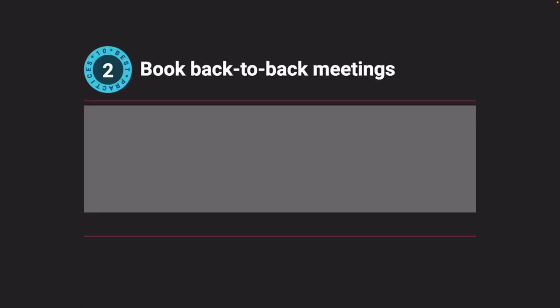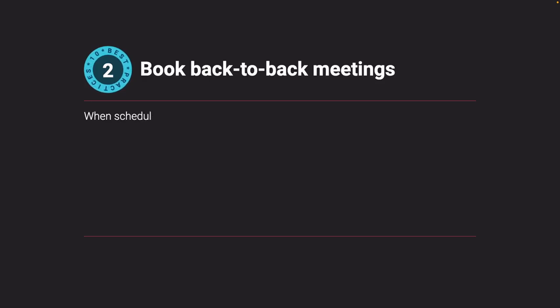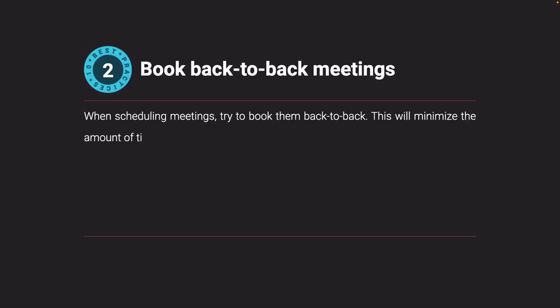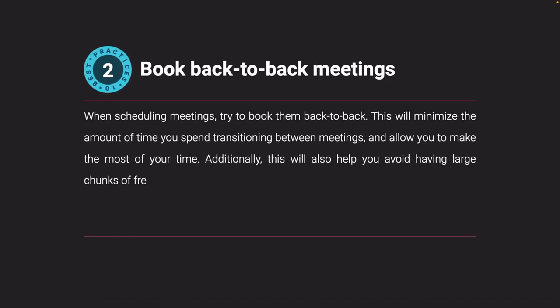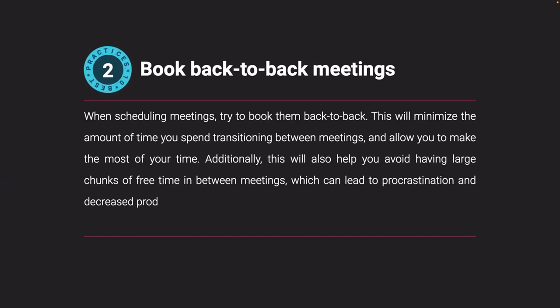Book back-to-back meetings. When scheduling meetings, try to book them back to back. This will minimize the amount of time you spend transitioning between meetings and allow you to make the most of your time. Additionally, this will help you avoid having large chunks of free time in between meetings, which can lead to procrastination and decreased productivity.